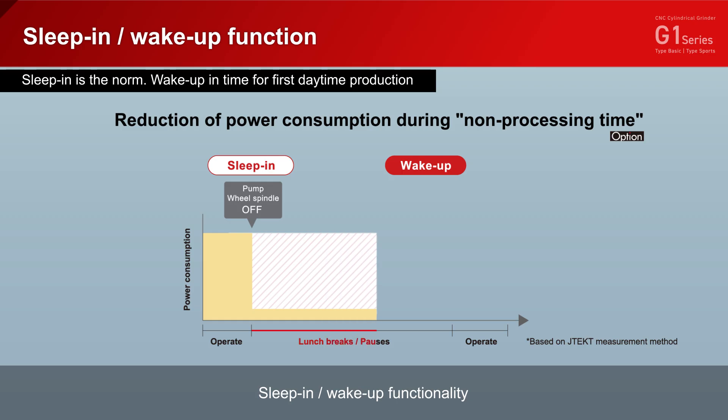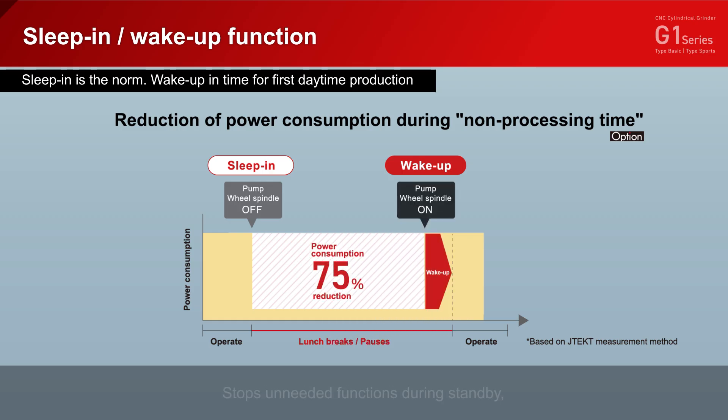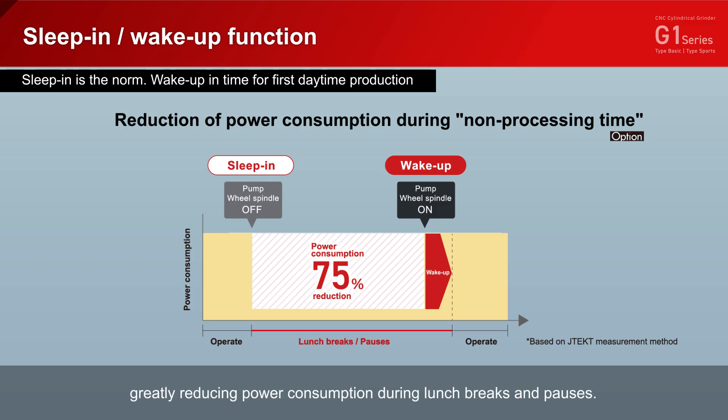Sleep-in, wake-up functionality stops unneeded functions during standby, greatly reducing power consumption during lunch breaks and pauses.